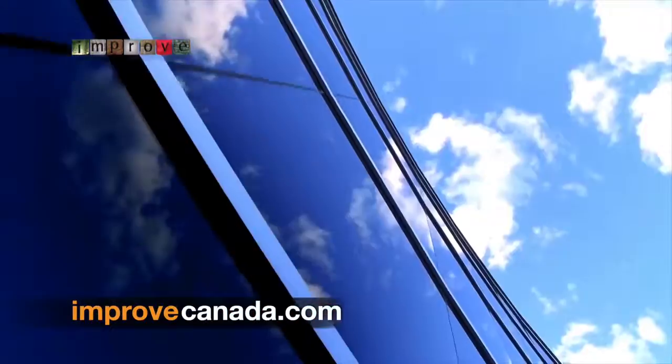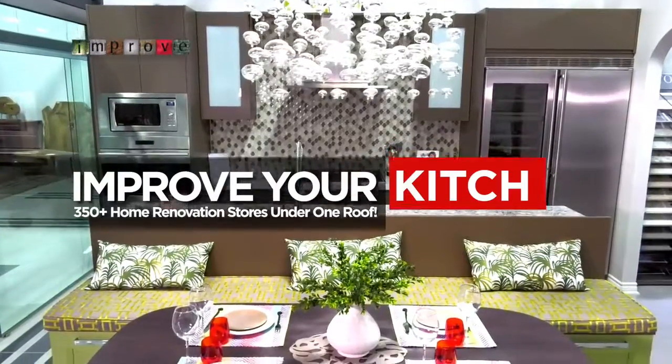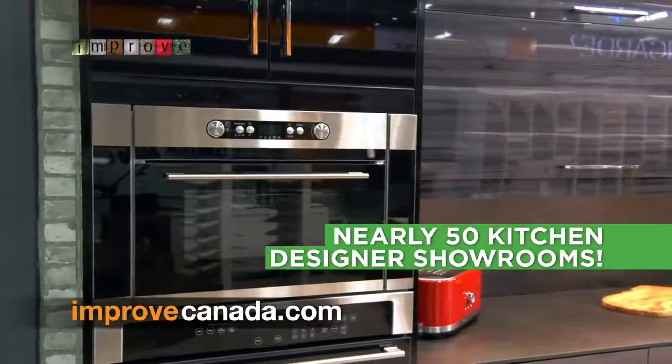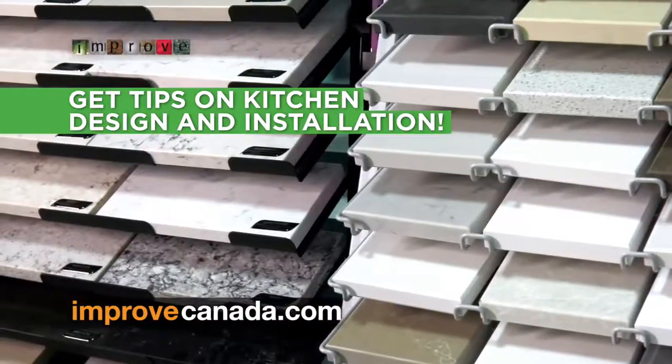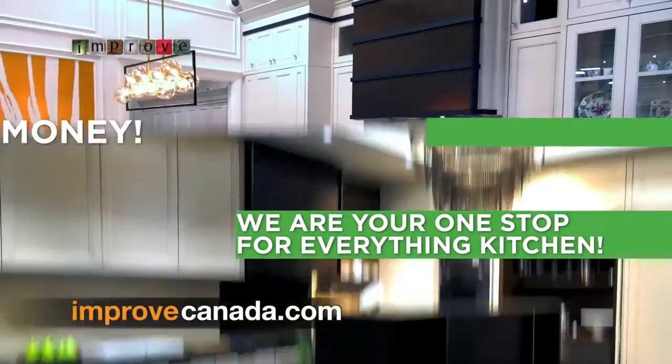There's only one place where you'll find it all. Improve Canada is your kitchen renovation destination. Visit one of nearly 50 kitchen designer showrooms and get started on your dream kitchen today. Get tips from the pros on kitchen design and installation. Improve Canada is your one stop for everything kitchen.